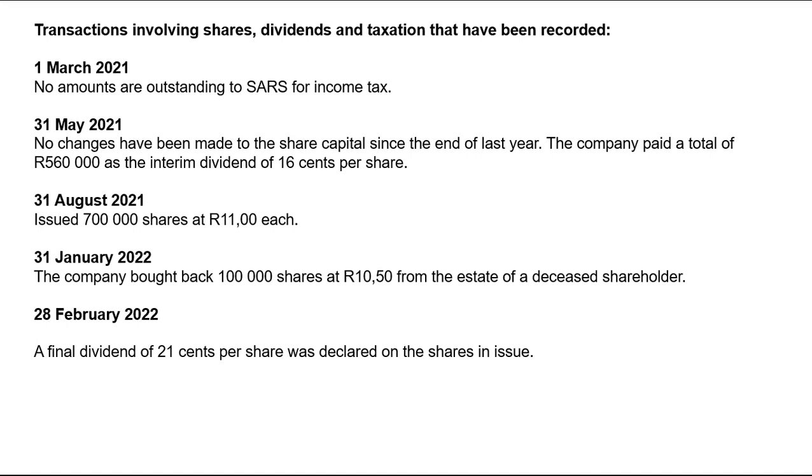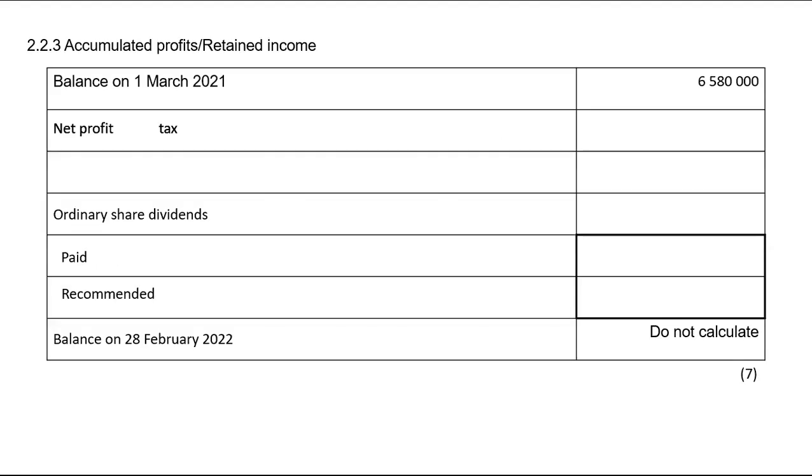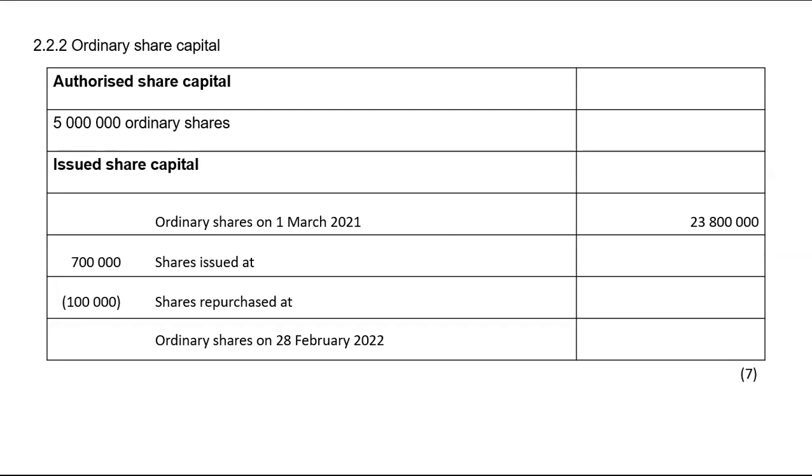Since no changes were made to share capital since the end of last year, the number of shares used to calculate the 560,000 interim dividend is the same as at the beginning of the year. I'll take that 560,000 straight to retained income as interim dividends paid. To find the number of shares, we use: interim dividends = number of shares × dividends per share. So 560,000 = number of shares × 16 cents.